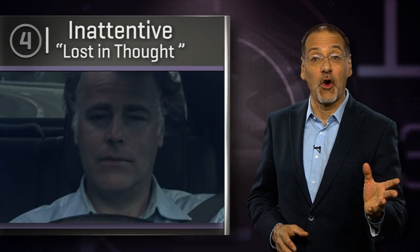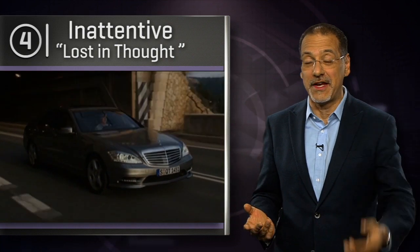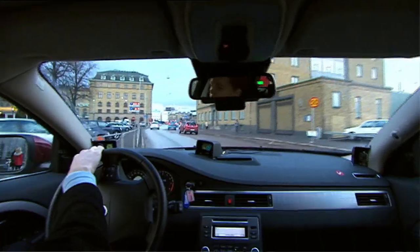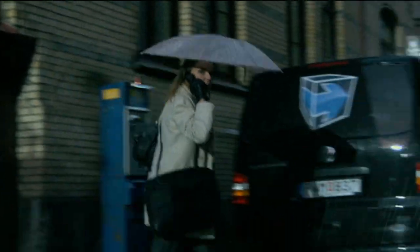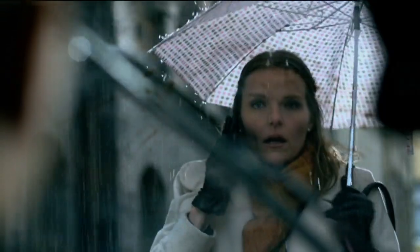Remind Dad it doesn't matter who had the right of way — the real win is not getting into a crash. Number four: inattentiveness or lost in thought — definitely the most poetically described thing I've ever seen in government research. It's not a huge portion of driver distraction; most older drivers actually don't drive distracted. But now we do have tech from Ford, Mercedes, BMW, and Volvo to detect and alert driver drowsiness. What we are still missing is something to get inside the head of drivers — older or otherwise — and refocus their attention when they're wide awake.